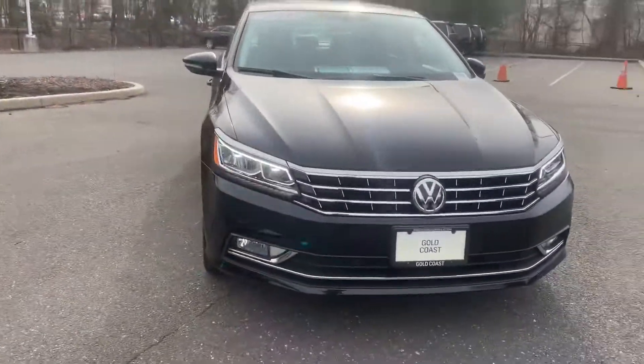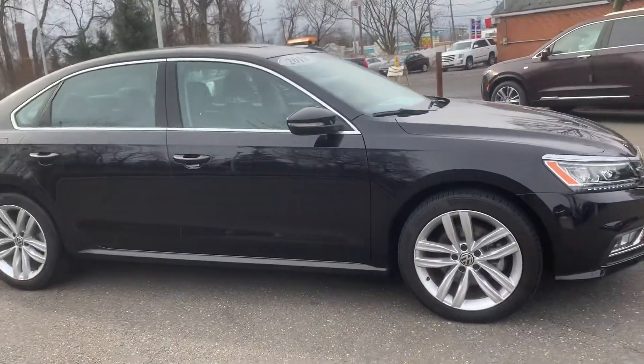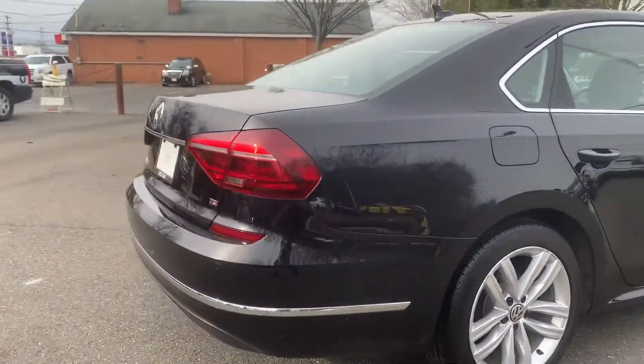Starting with the outside, the exterior color is black metallic. This is the SE trim, so you get some upgraded rims as well as some other features. Outside is very nice — no noticeable dents or scratches on the entire exterior. We'll take a walk around so you can see all that.